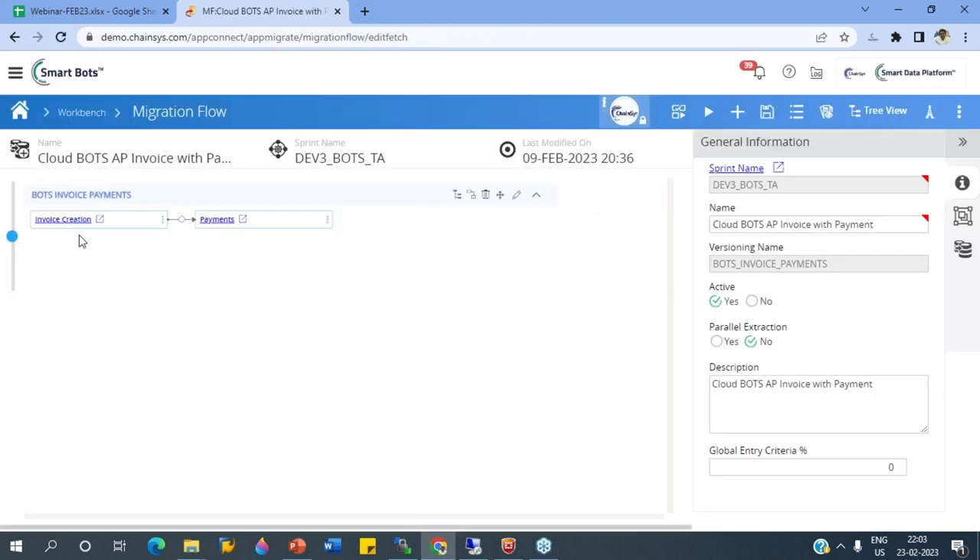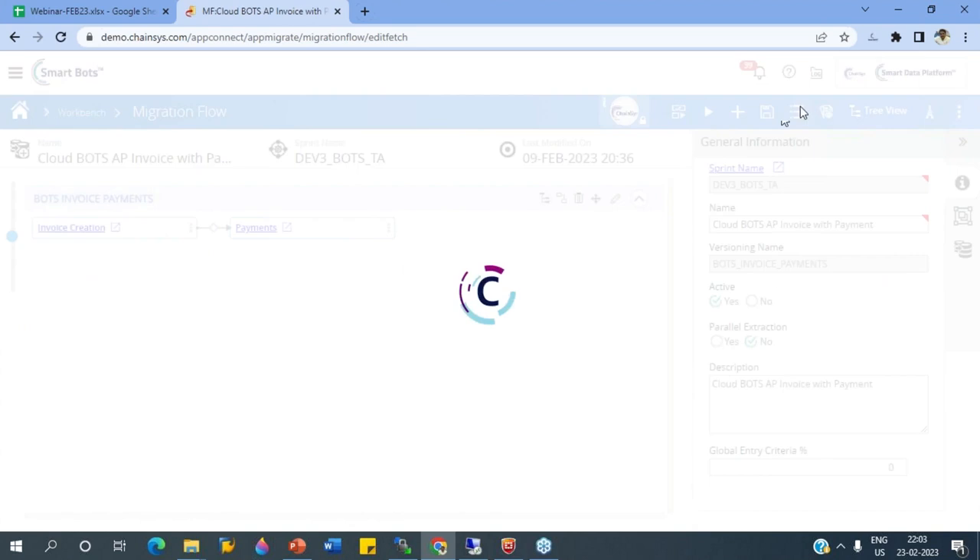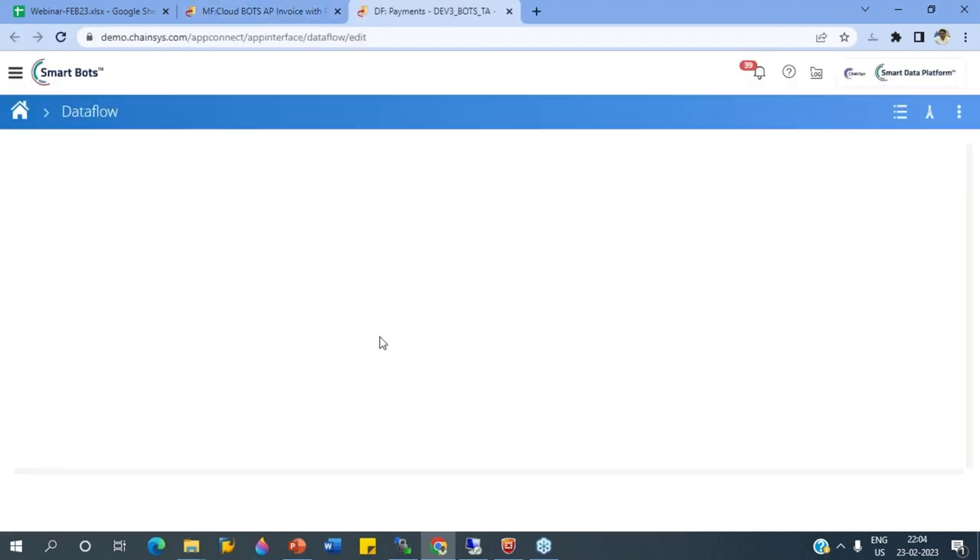Now we know what we are going to run. I'll show you the live demo for Oracle Cloud. We want to open our migration flow. This is our migration flow — CloudBots AP invoice with payment. Here you can see we have two objects: invoice creation and payment. I'll show you how the invoice creation is structured. These two will extract data from a location for testing, and that data will be provided to the automation testing.